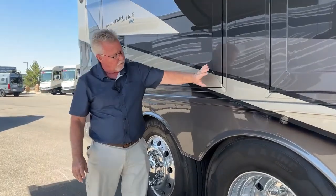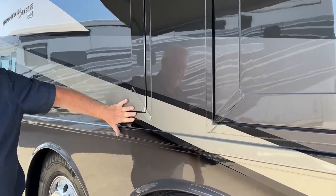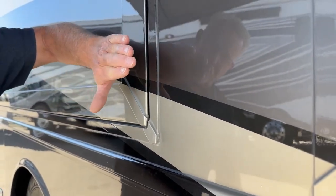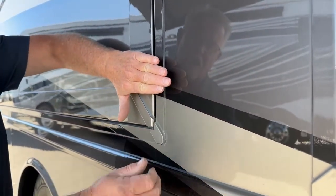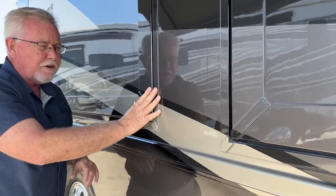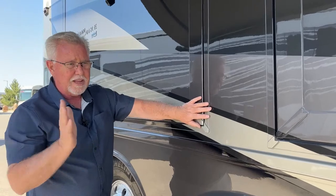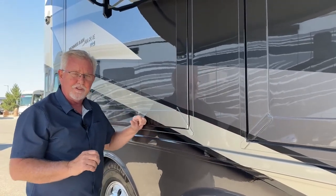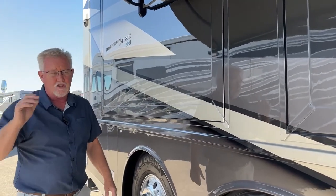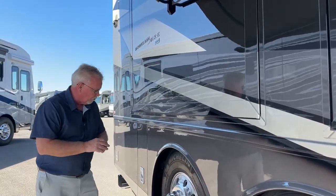One other thing to point out — look at the slide right here. Look how it tucks inside the side wall. These are true flush slides. Most companies have a fascia that goes over the wall, so you have a little edge where wind and rain can drive water in, and you hear more noise going down the road. With these, when they come in, there's an auto-locking mechanism and they're sealed tight. You don't get the wind noise, which can actually be louder than the engine noise in a diesel pusher. It just makes for a quieter, nicer ride in one of these Newmars.